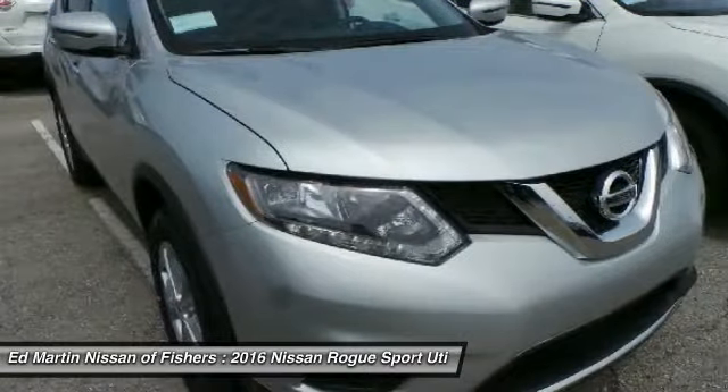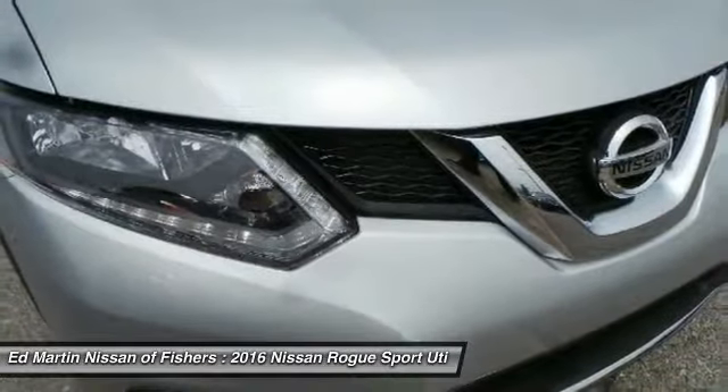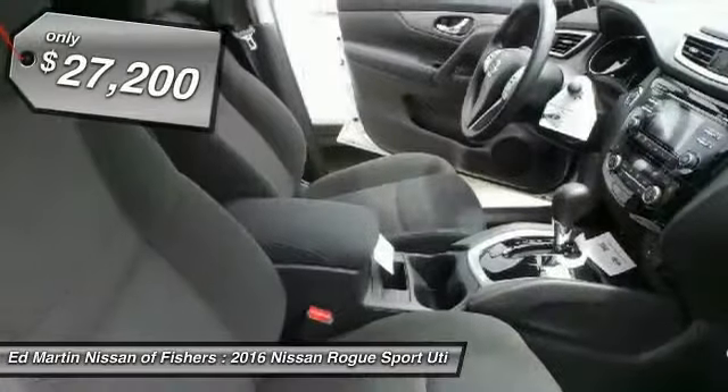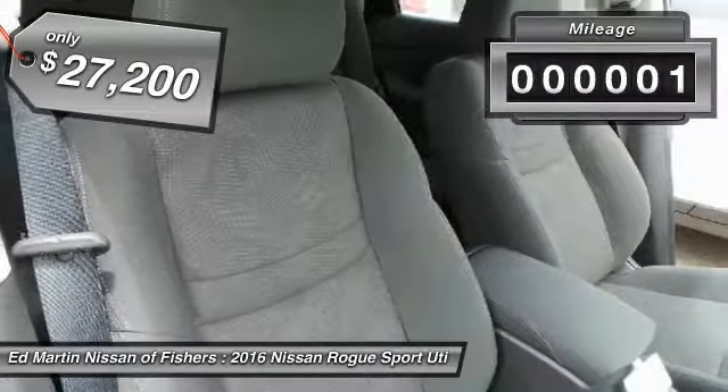With a 5-star side impact safety rating and intuitive all-wheel drive for confident handling, the Rogue is more than you expect and everything you deserve, and is priced below $30,000. This vehicle has less than 100 miles.